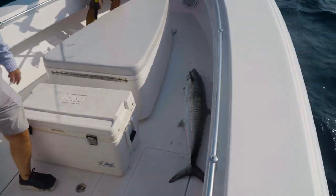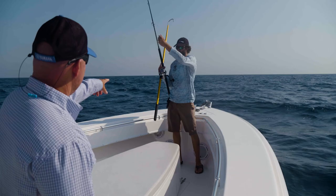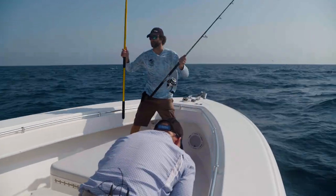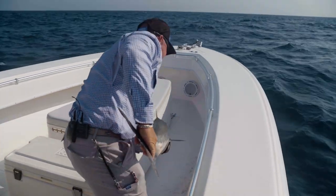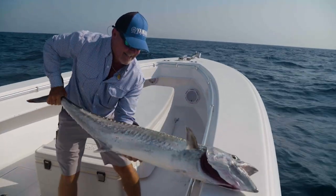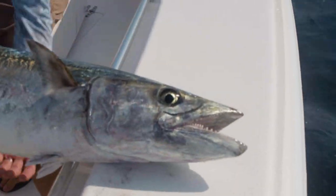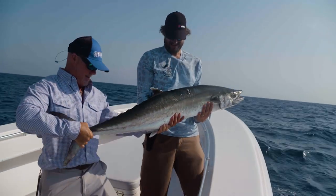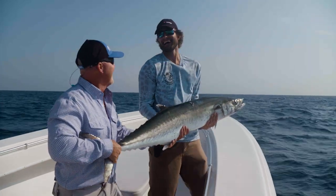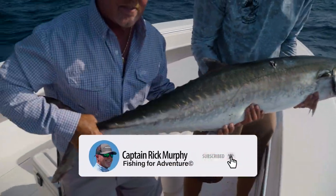That's a big kingfish, man. Where you at, kingfish boys? Look — the hook just fell out. Let's hold him up here. Look at the size of this kingfish! That's a big king right there. Those teeth are getting you. Gibby, what's this kingfish weigh? Probably like mid-30s. By the time we get home, he'll be 50! This is the first phase of really good smoked fish dip.